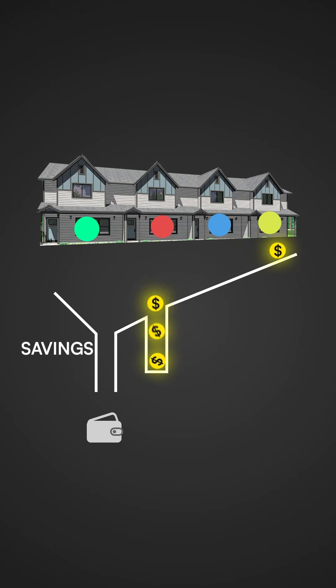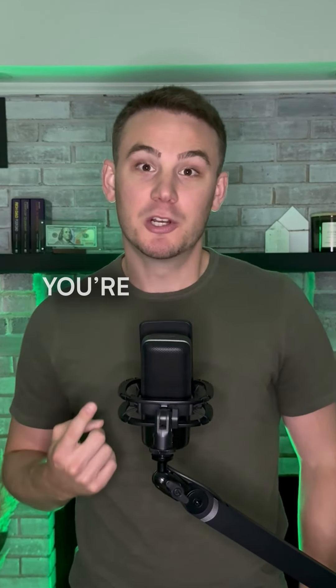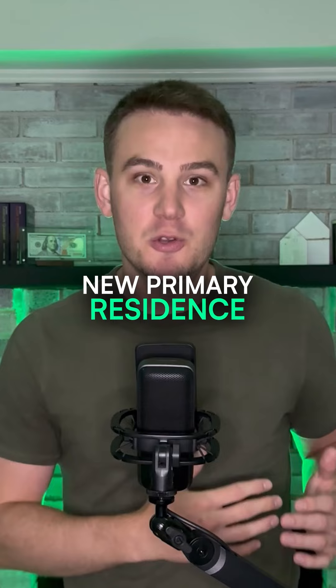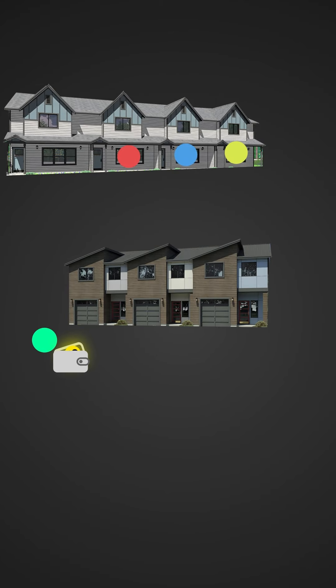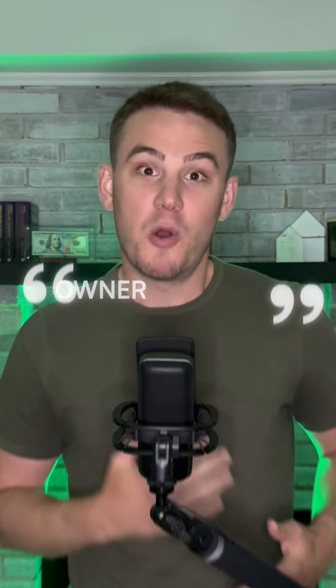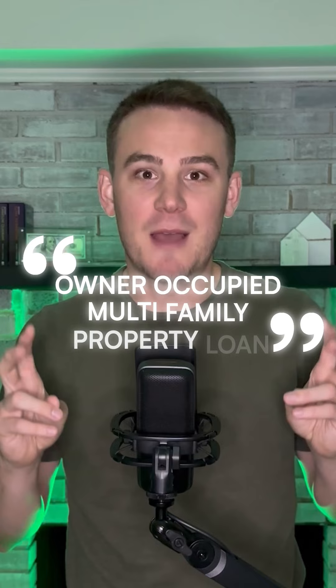Save all of the money that you collect in excess of the mortgage from the rents from your tenants, keeping in mind that after one year you're allowed to move out and claim a new primary residence. After that year, you find a triplex and claim it as your new primary residence so you can put down 5% with the owner-occupied multifamily property loan.